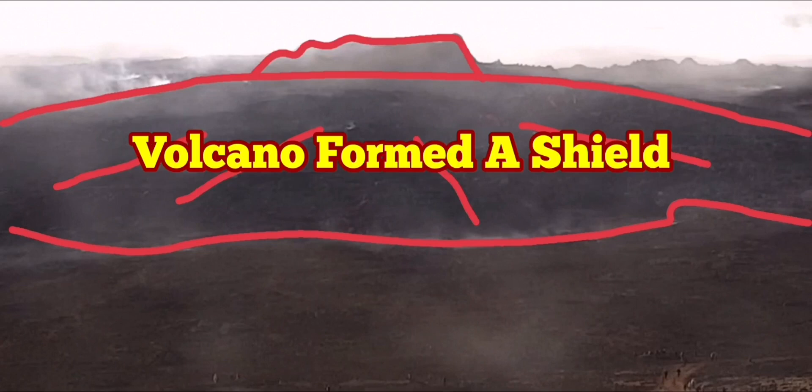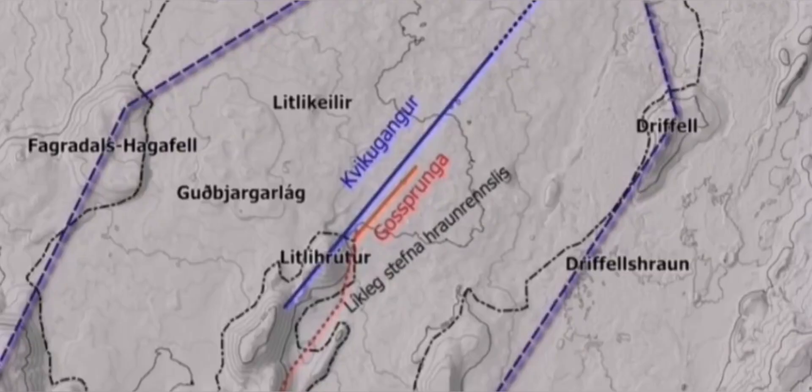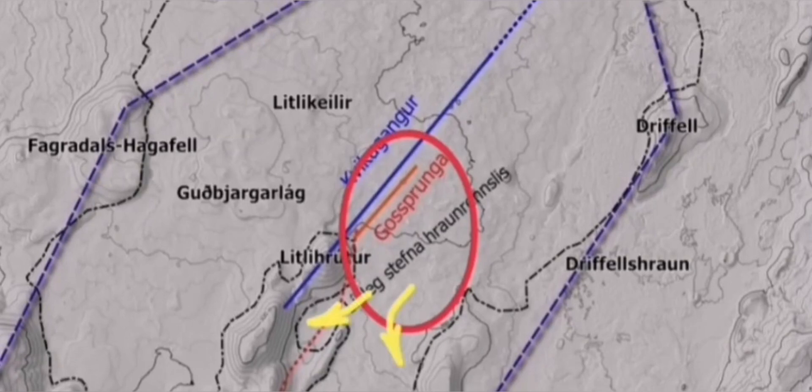If you remember, I predicted that the Litli-Hrútur rotovolcano in its initial stage of eruption will eventually form a shield. I presented with this diagram and animation how it is to be forming an elongated, oval kind of shape.